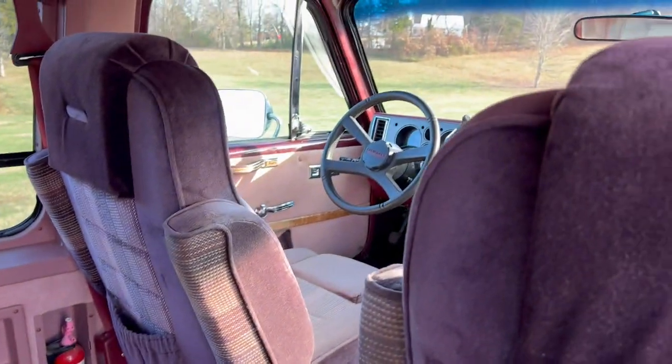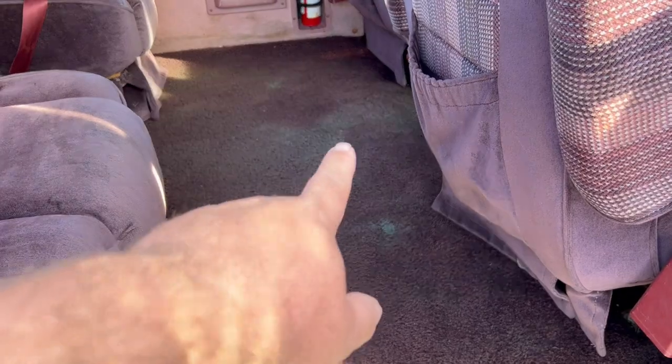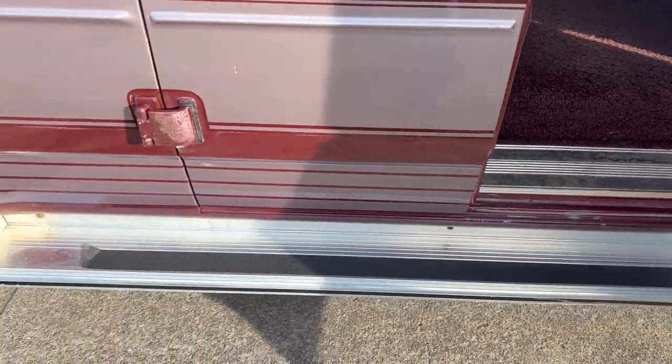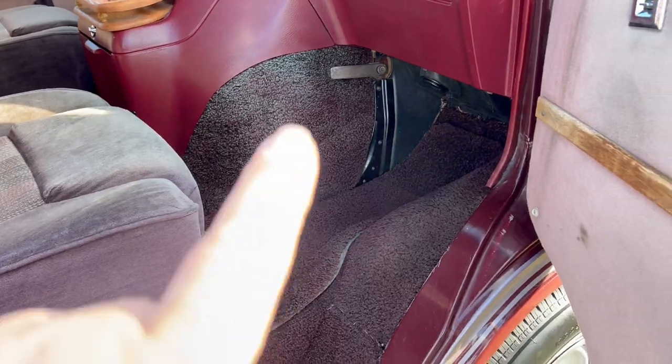Fire extinguisher. Does have arm rests. Carpet's pretty nice — it's got a little bit of fading, it's not dirt, it's just faded some. The rockers are all good, no rust in the rockers.